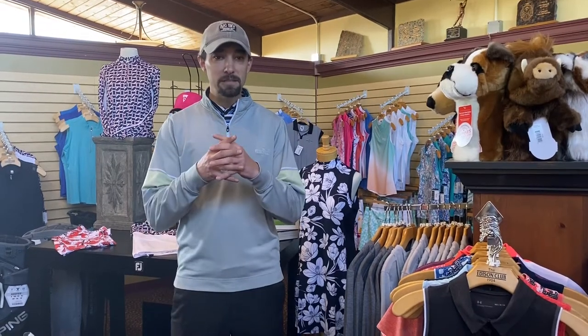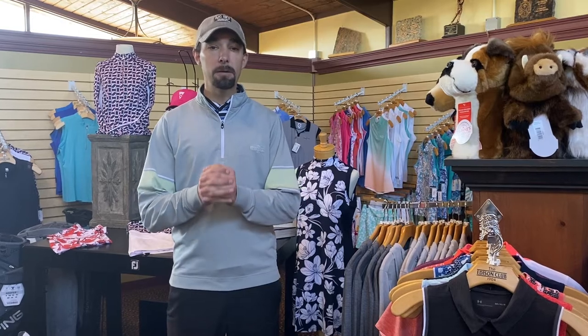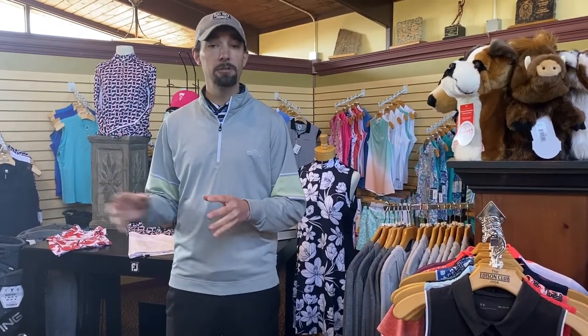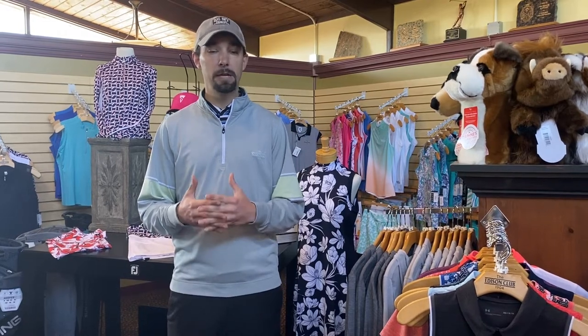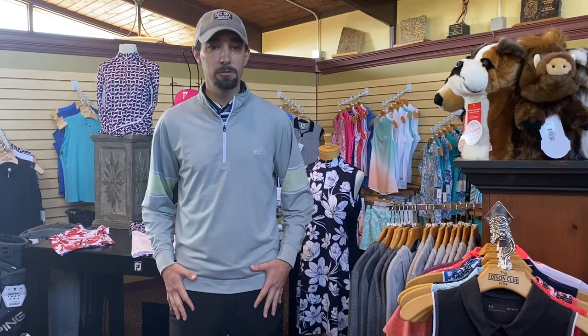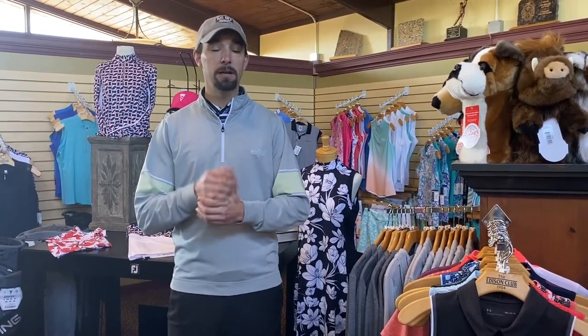That is the basics of our dress code here. Please remember that this is applicable at the driving range — that's more often where we see these dress code violations. So keep in mind: no denim shorts, no athletic shorts when we go to the driving range or on the golf course. Ladies, please either wear a collar or sleeves, one or the other.